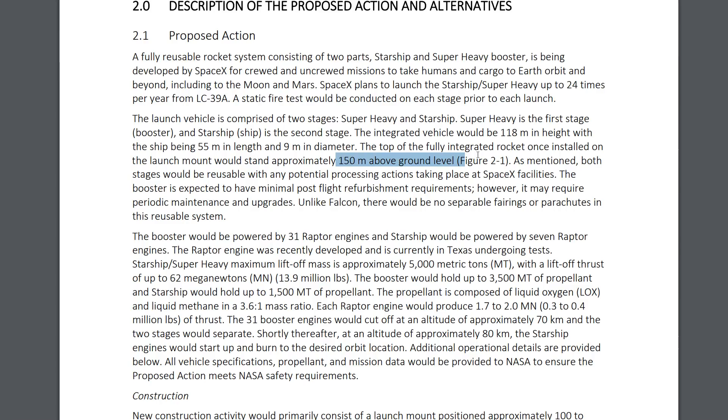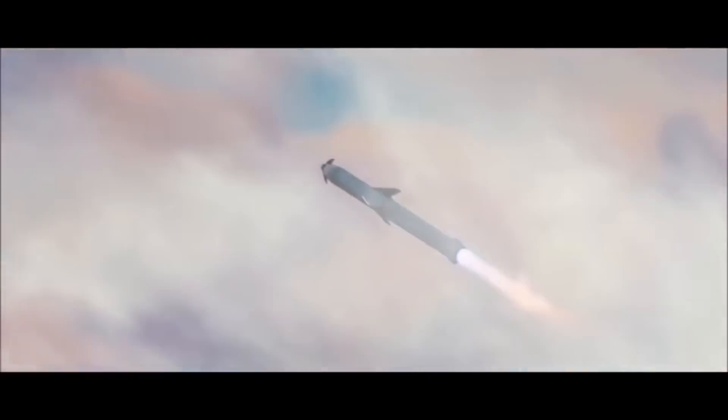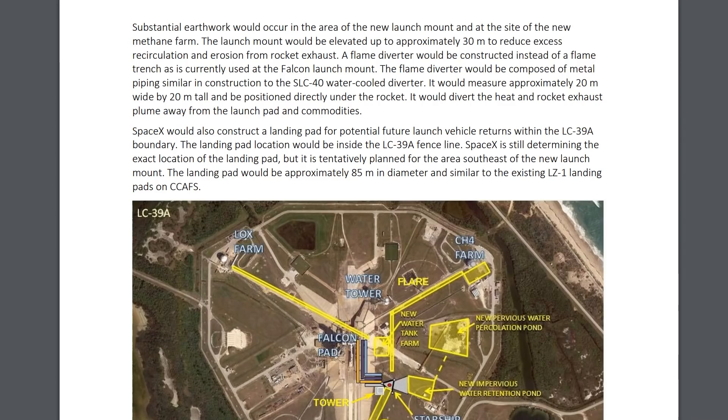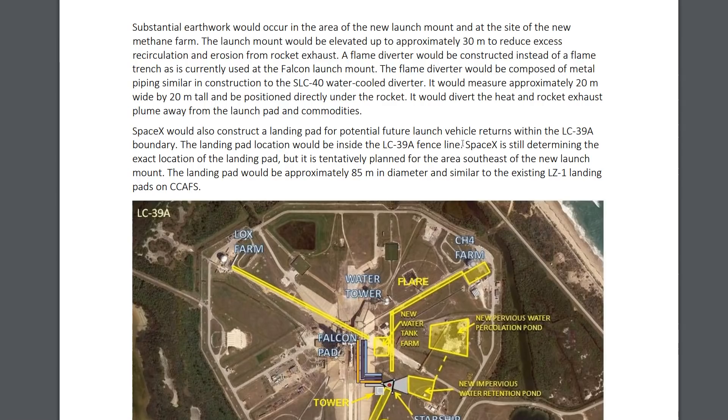The amount of power coming out of this thing is kind of crazy. They tell you right here: the launch mass will be about 5,000 metric tons, and it will be generating 62 meganewtons — or over 6,000 tons of thrust — at liftoff. All that energy from all 31 booster engines (a number that has since gotten bigger) could damage the rocket, so they're going to have a serious flame diverter. The launch mount would be elevated up to approximately 30 meters to reduce excess recirculation and erosion from rocket exhaust.